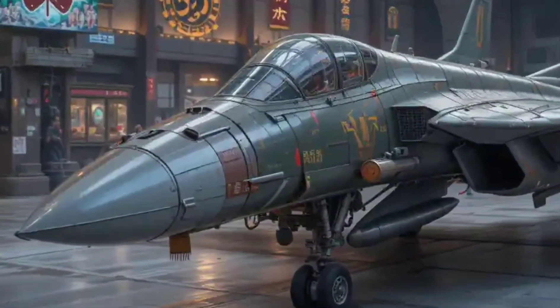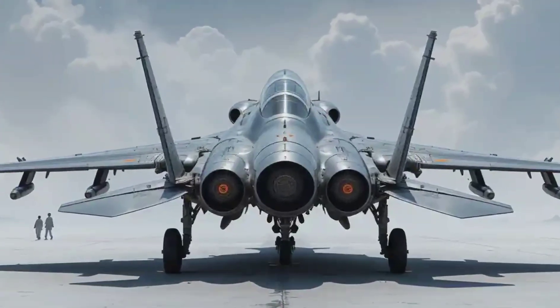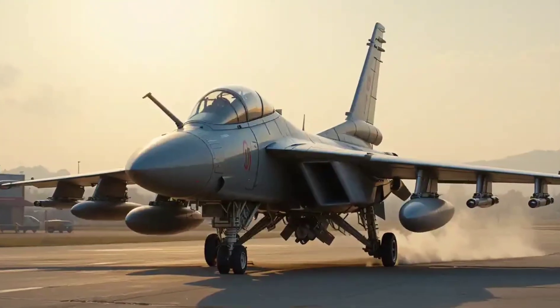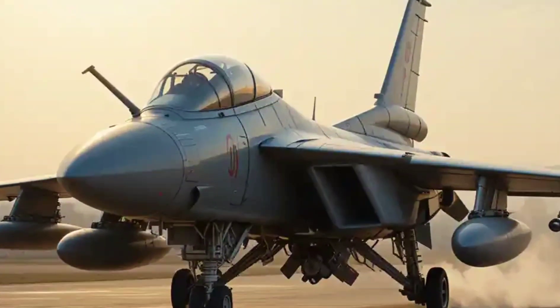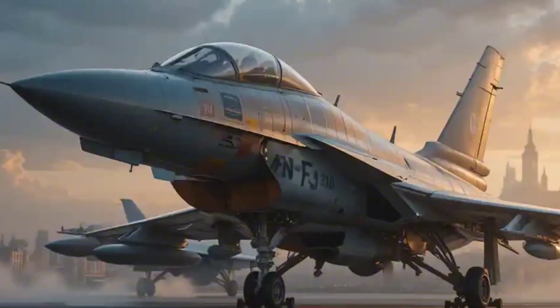Don't let its sleek look fool you — the J-10 is packed with modern avionics. Radar-guided missiles, laser-guided bombs, electronic warfare systems — it's a flying computer ready for complex missions. It can carry up to 6 tons of weapons across 11 hardpoints.